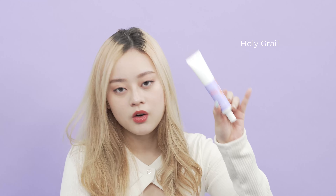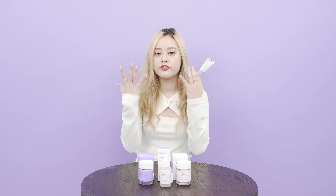Who's having eye wrinkles and also smile lines? This can be your holy grail as it contains collagen to help restore the firmness and also the elasticity of your skin.